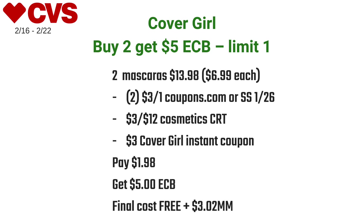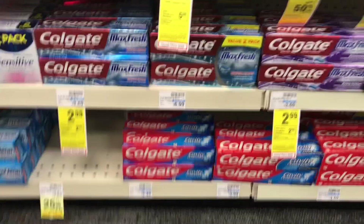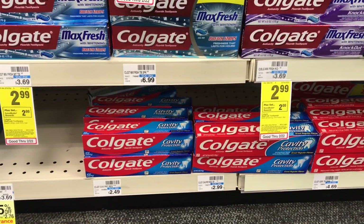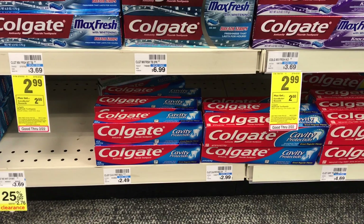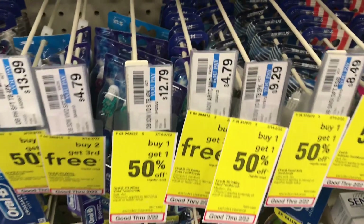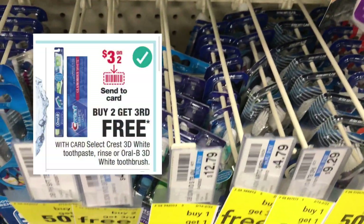If you can't find the brow pencils, pick up the mascaras — it'll still be a freebie and a moneymaker. Next I did the Colgate Max toothpaste deal: on sale for $2.99, and when you buy one you get two dollars back in ECBs, limit of two.